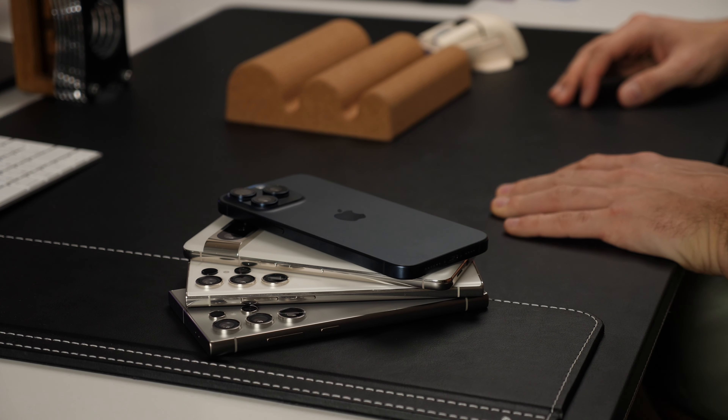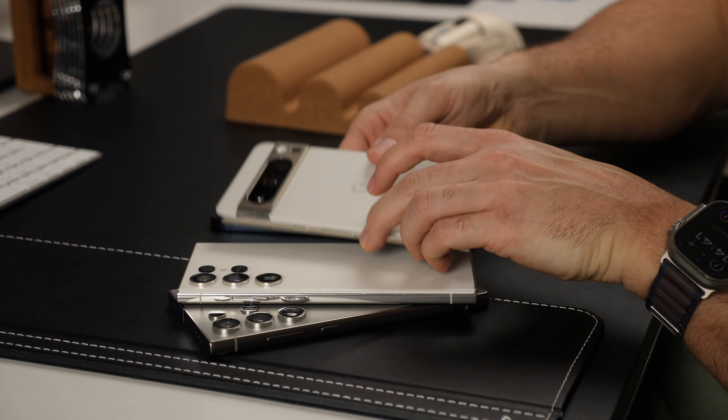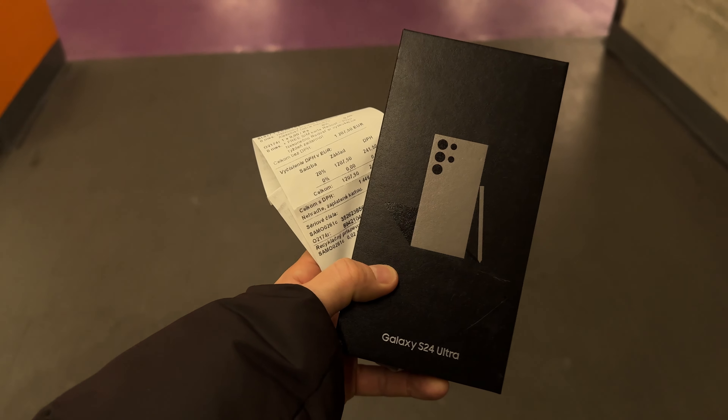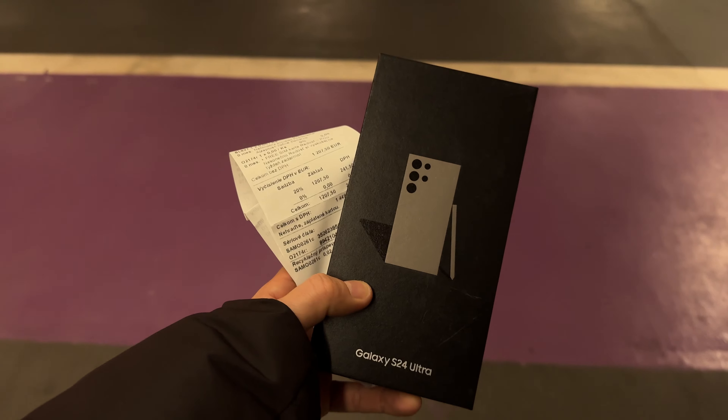Thinking about grabbing the Galaxy S24 Ultra? Hold up! Today we're diving into what you can snag instead and why it's totally worth considering. The Galaxy S24 Ultra is killing it with popularity and demand, with pre-orders smashing records left and right. But that doesn't mean it's the only option out there.